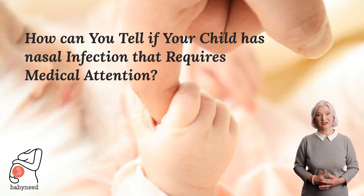In this video we will discuss what is a stuffy nose, what are the symptoms and causes, how it can be treated at home, and when to consult the doctor.